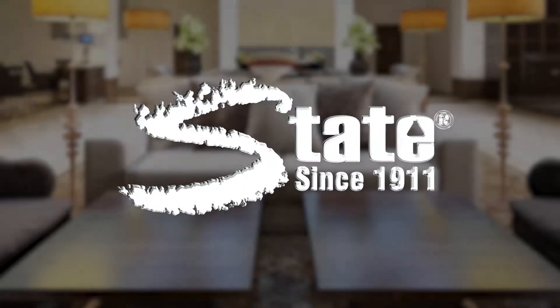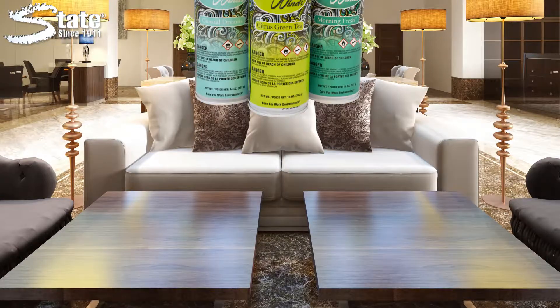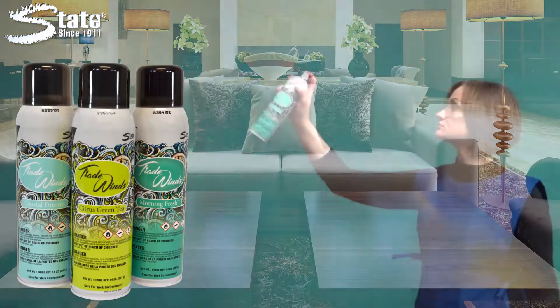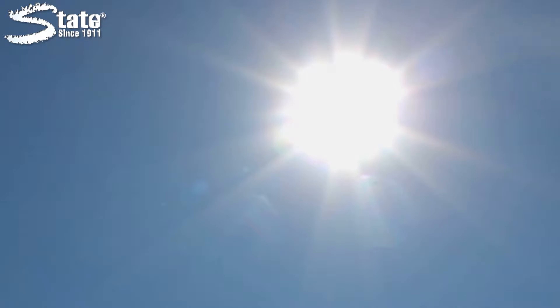Making a good first impression is important when it comes to your facility, but it's hard to do with lingering malodors. State Tradewinds aerosols are powerful odor neutralizing sprays designed to completely eliminate foul odors. Unlike most aerosols, Tradewinds does not mask malodors — it eliminates them completely.